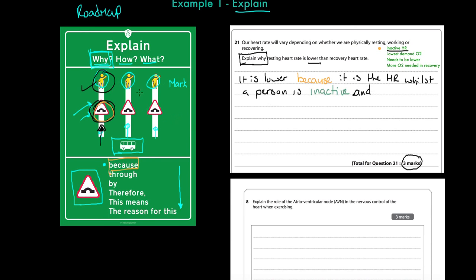For my second mark: 'And because at rest the body has the lowest demand for O2.' The key thing here is I know my answer because I've learned it through the course. This is an Edexcel GCSE question from 2013. I've known my knowledge through the course, and now I'm performing the skill of explaining. I've got three marks so I must make a third point.